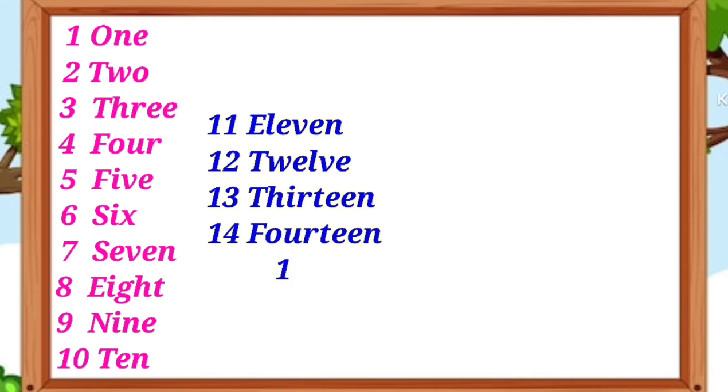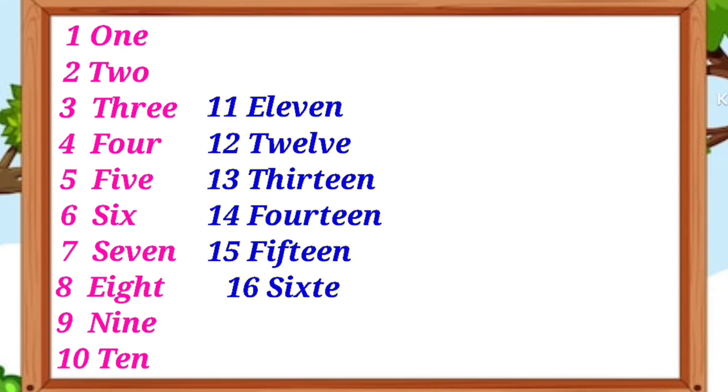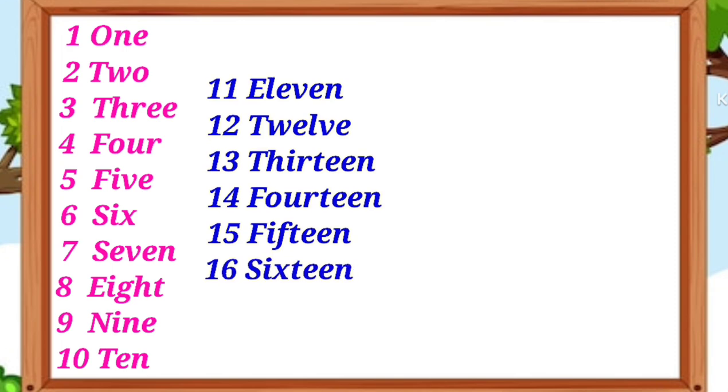F-O-U-R-T-E-E-N 14, F-I-F-T-E-E-N 15, S-I-X-T-E-E-N 16.